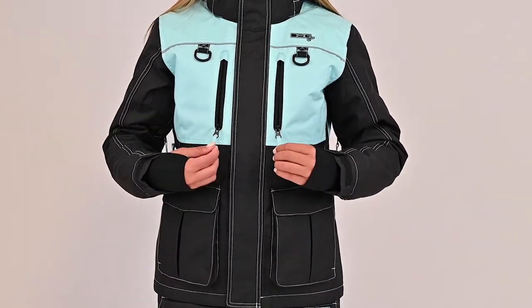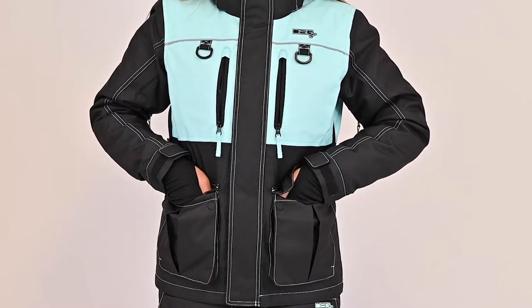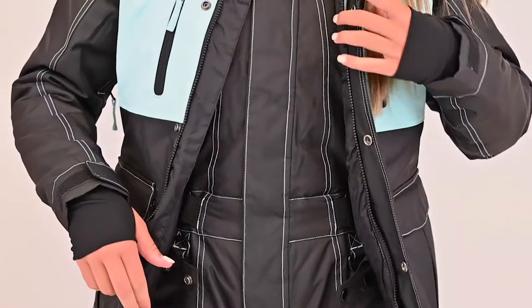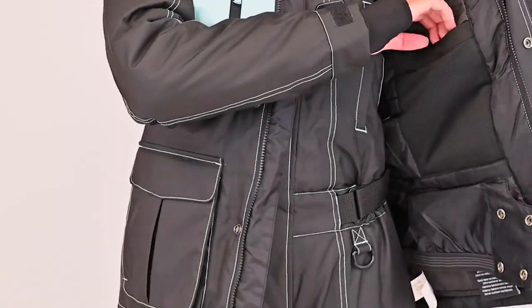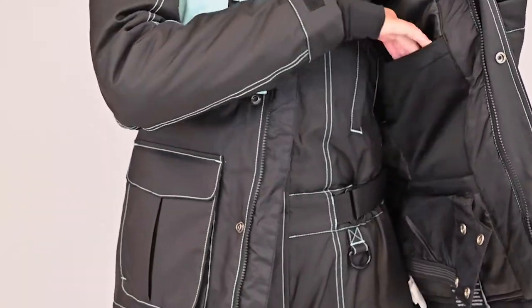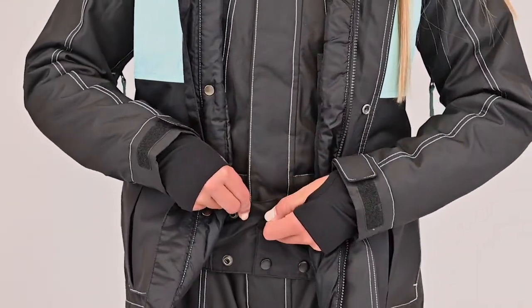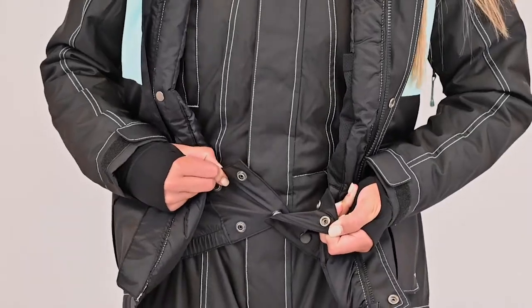Zipper pockets can be found on the upper chest, while two-way handwarmer pockets are located near the waist. On the inside of the jacket, a large mesh pocket can be found for additional storage. Lastly, the interior powder skirt helps prevent wind and snow from getting to the core.